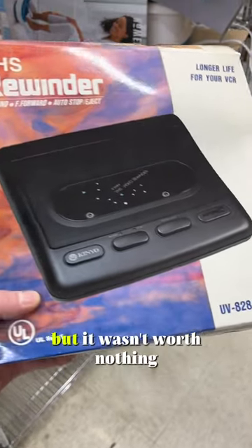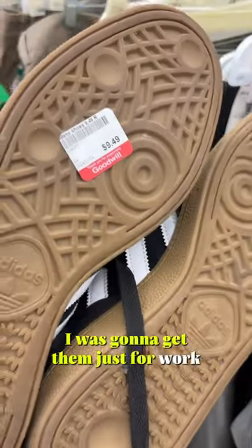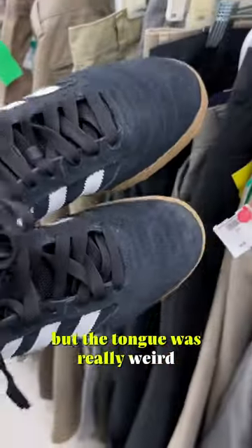There was a VHS rewinder but it wasn't worth anything. Then there were these Adidas shoes in really good condition — I was gonna get them just for work, but the tongue felt really weird and uncomfortable.